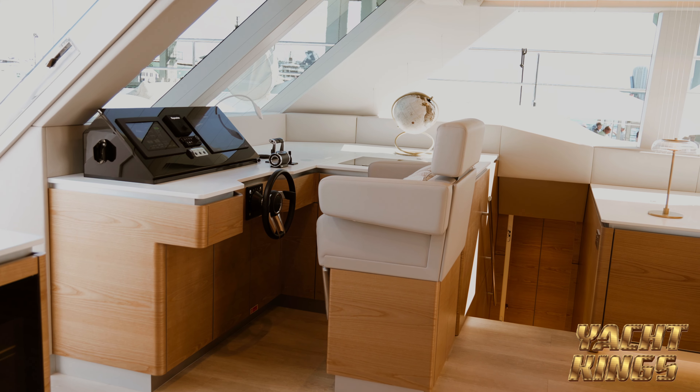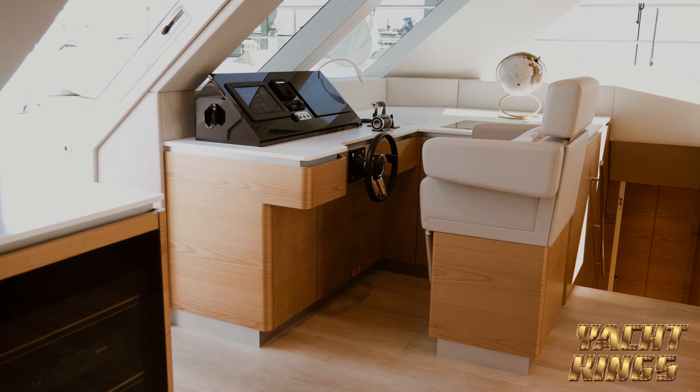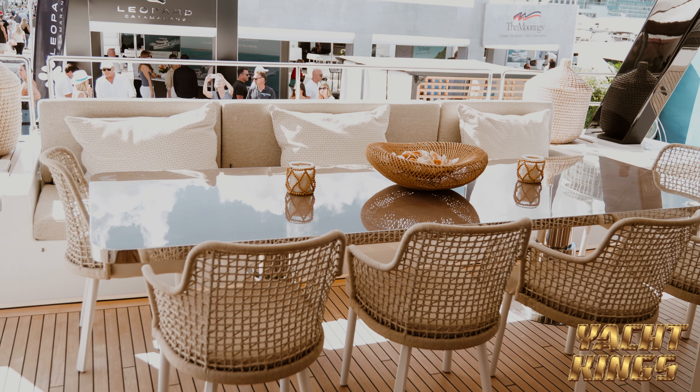Can you tell me a little bit about — from what I'm understanding, these are 100% electric with solar? There are a number of them being built right now. It's all state-of-the-art. There's a lot of technology that only Sun Reef has access to.